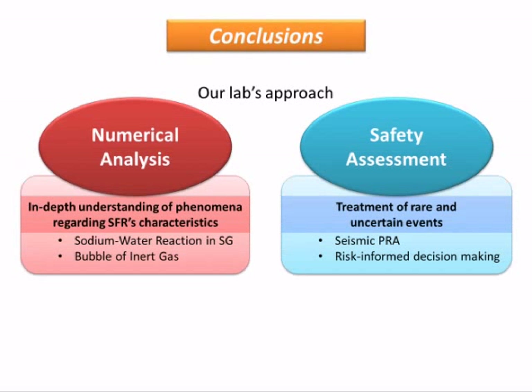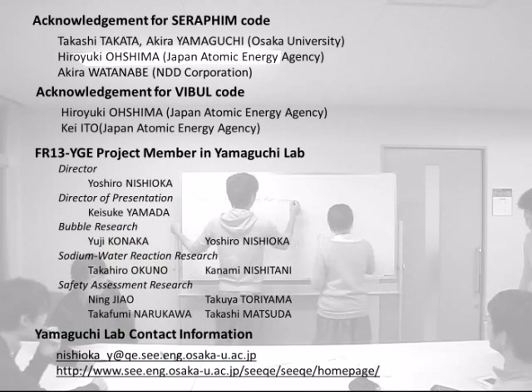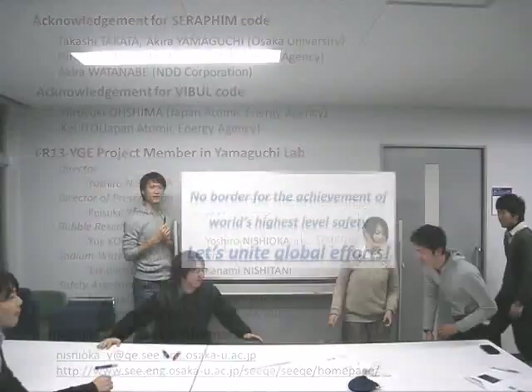Let us summarize our SFR research. These two approaches contribute to enhancing the safety of SFR. We hope to establish the safest SFR and contribute to solving energy problems. This concludes our presentation. Thank you for your attention.